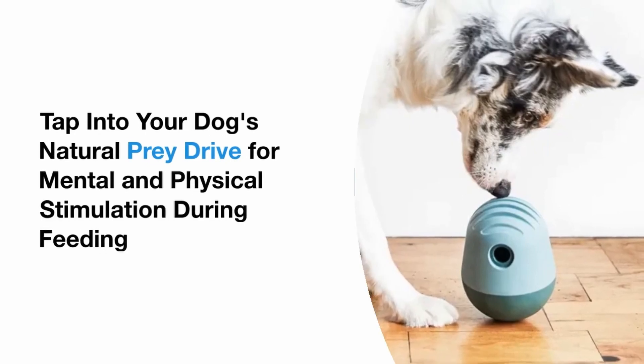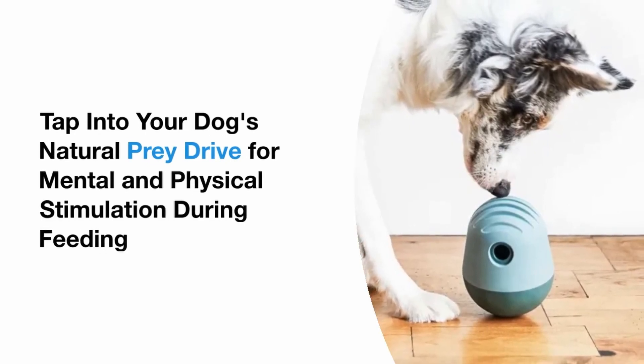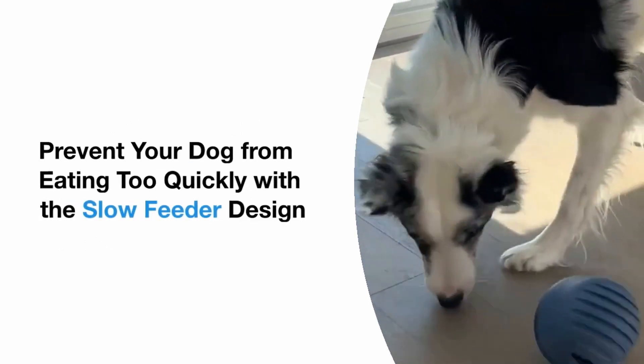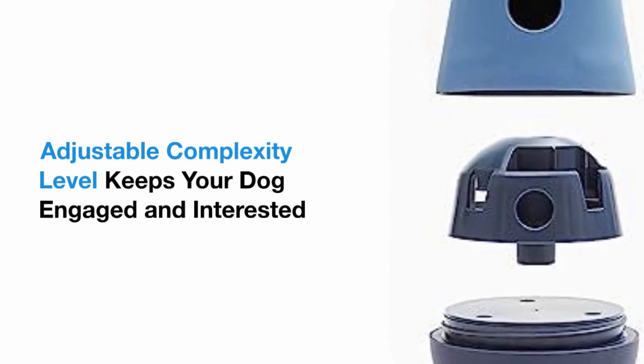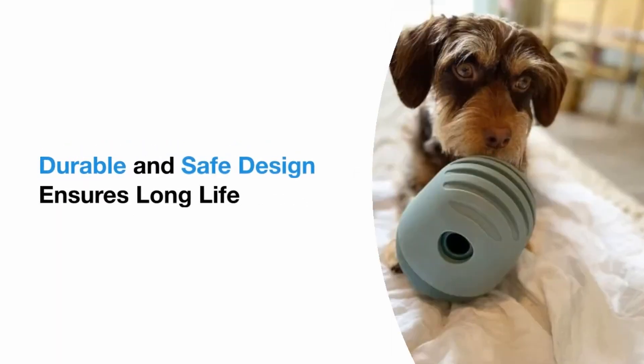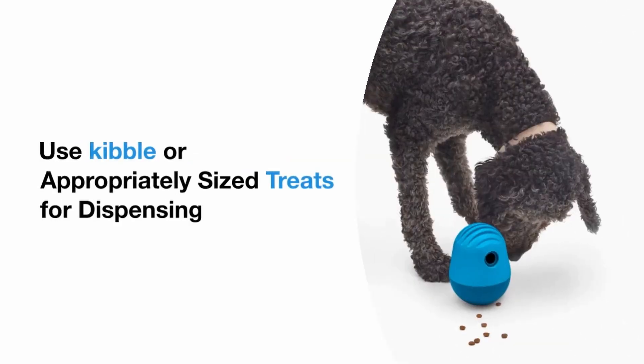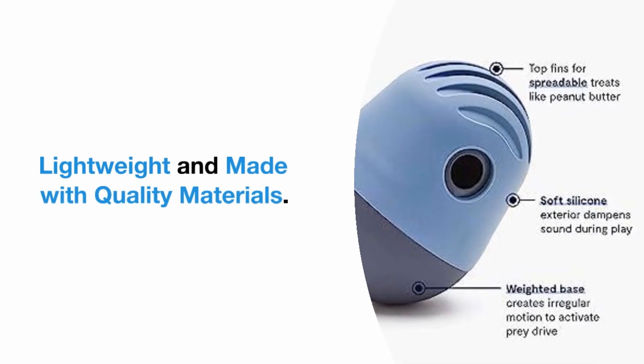Tap into your dog's natural prey drive for mental and physical stimulation during feeding. Prevent your dog from eating too quickly with the slow feeder design. Adjustable complexity level keeps your dog engaged and interested. Durable and safe design ensures long life. Use kibble or appropriately sized treats for dispensing — lightweight and made with quality materials.